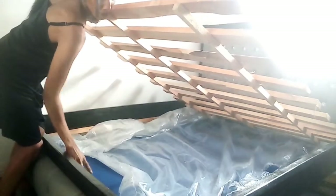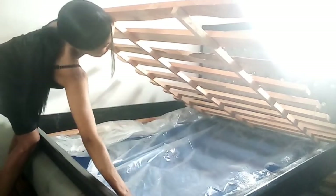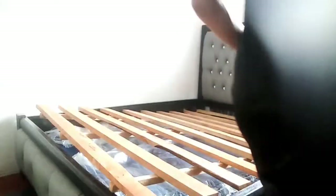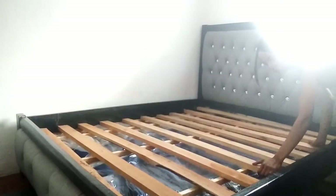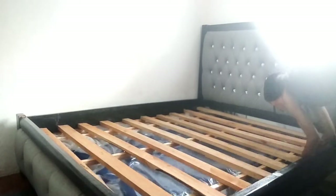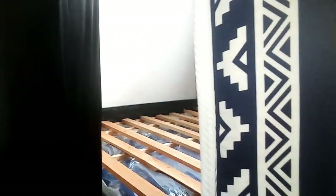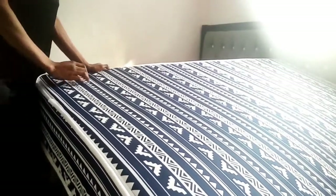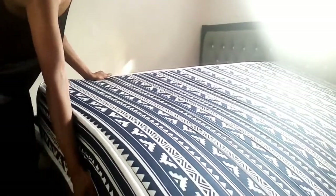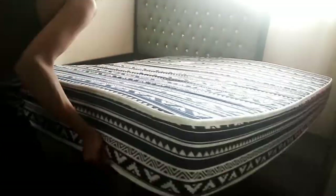The two beds are stored together just to reduce clutter in the house. We are now going to fix the base. I haven't yet bought the cardboard that I'm supposed to put after the base to protect my mattress from wearing out, but we'll do that in future. Meanwhile, let's install our Moco mattress.